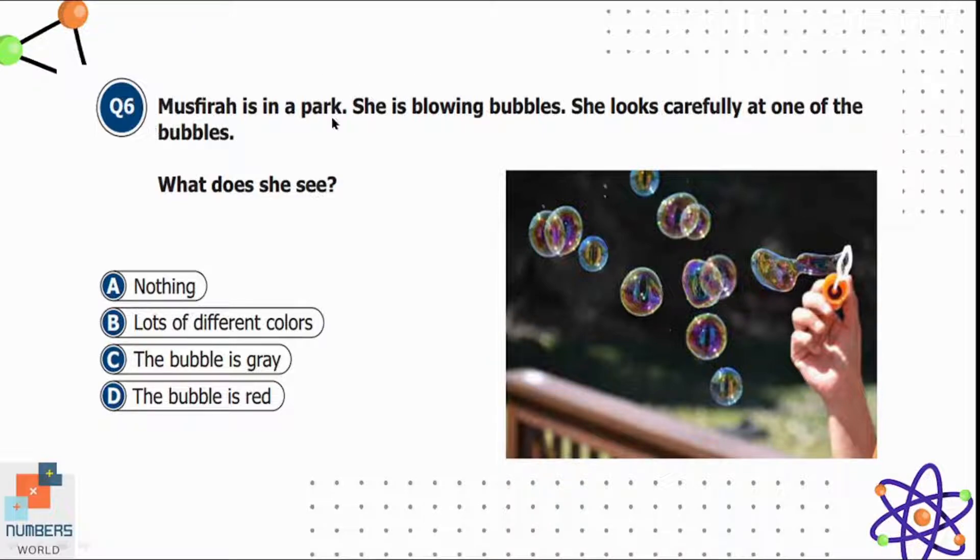Question six: Musphira is in a park blowing bubbles. She looks carefully at one of the bubbles. What does she see? Option A is nothing, B is lots of different colors, C the bubble is gray, and D the bubble is red. She sees lots of different colors in a bubble, which is also visible from the picture. Option B is correct.